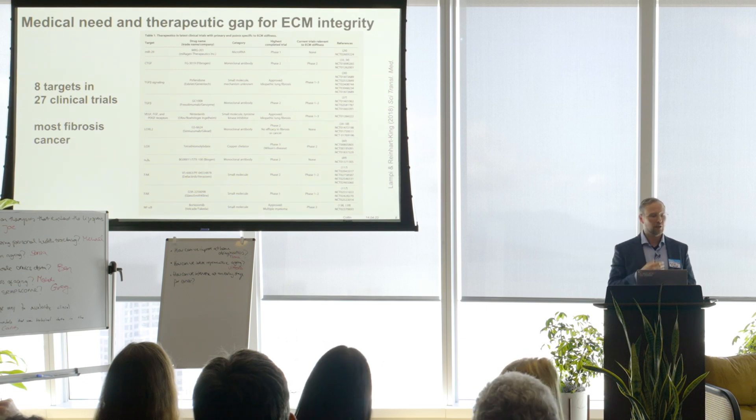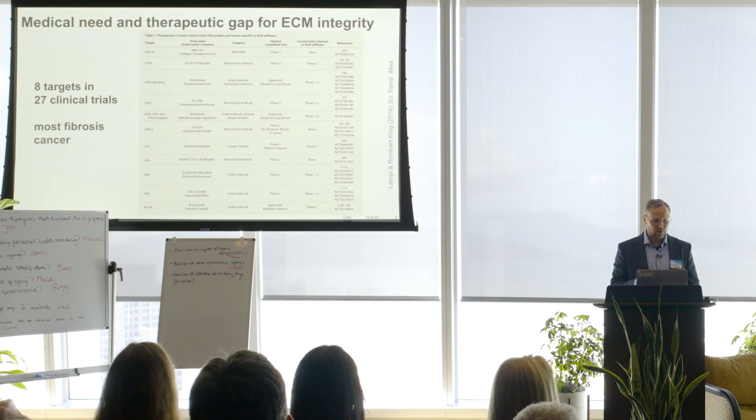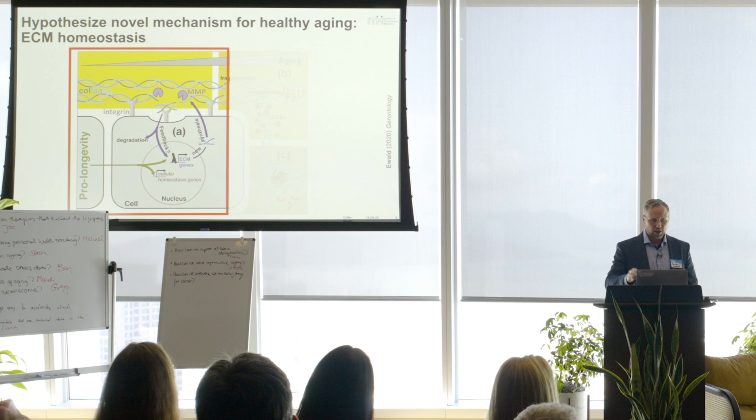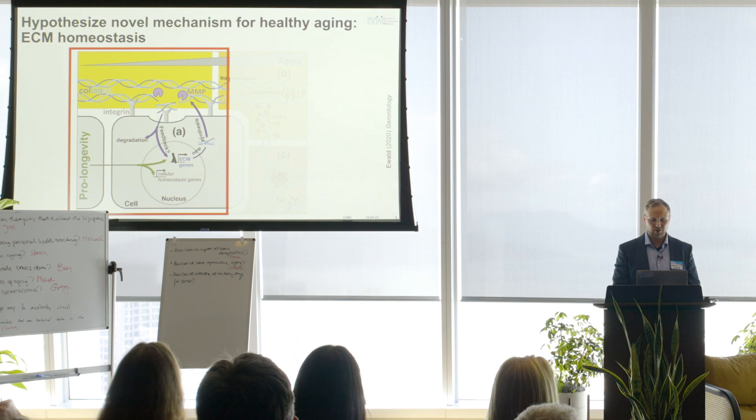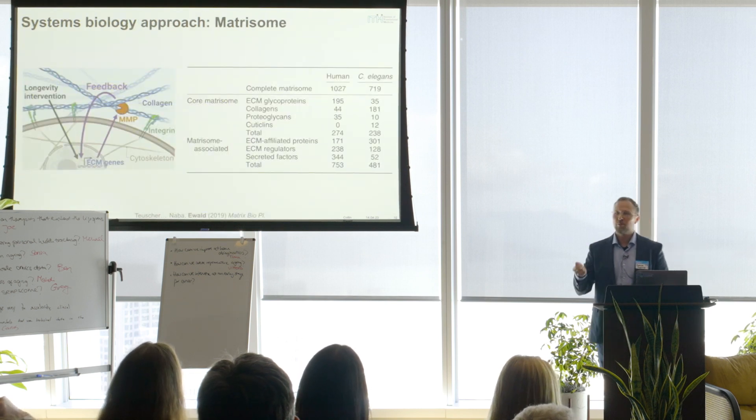This is a real medical unmet need — a therapeutic gap to look at ECM homeostasis. At the moment there are only eight targets out of the 333 I've shown you, in 27 different clinical trials, most for fibrosis or cancer. So I'm going to look at the mechanism of ECM homeostasis using a systems biology approach.